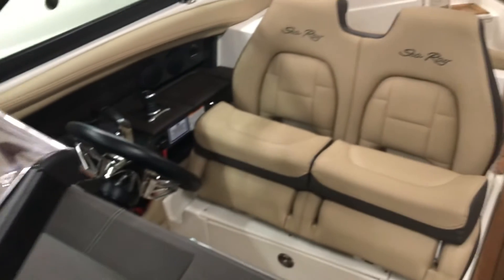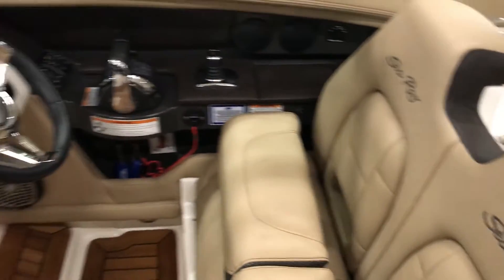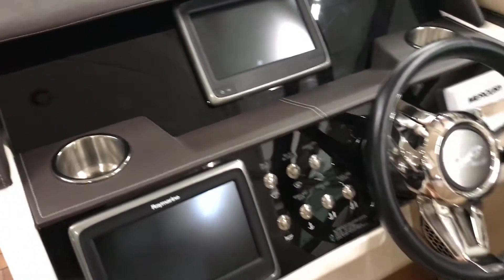And at the helm, we have a dual captain chair with flip-up bolsters. This one does come with twin engines. As you can see, it has a couple of Raymarine screens.